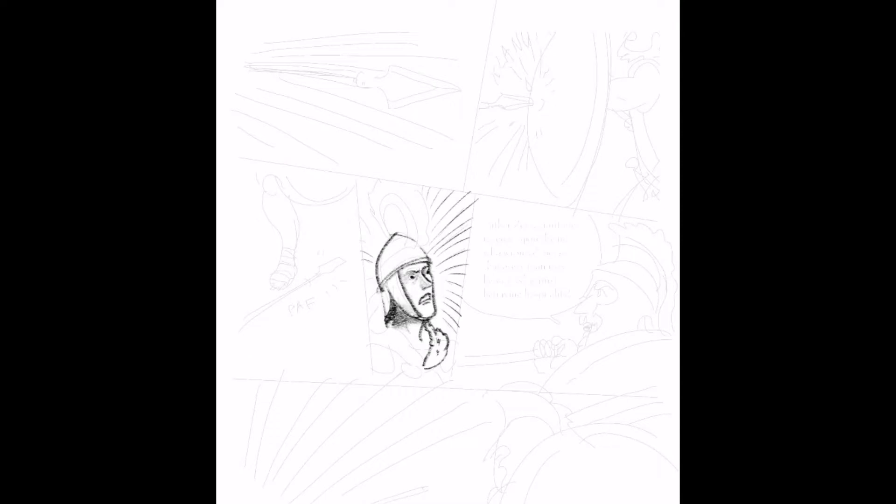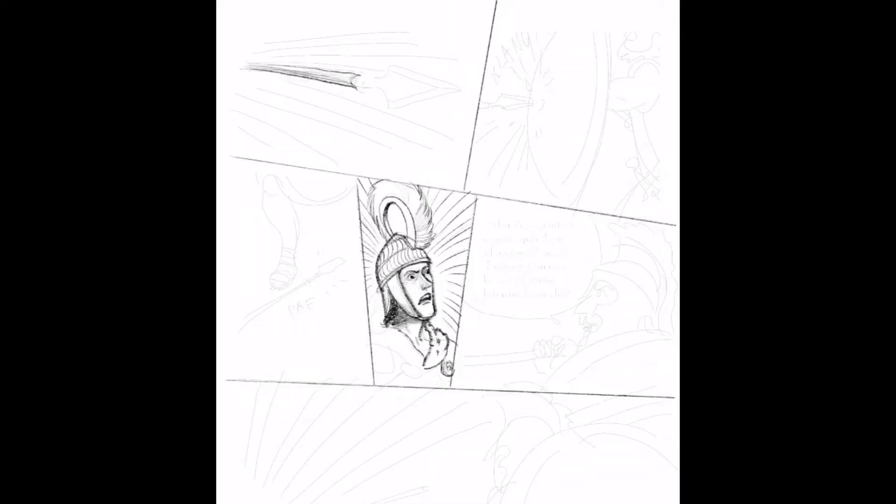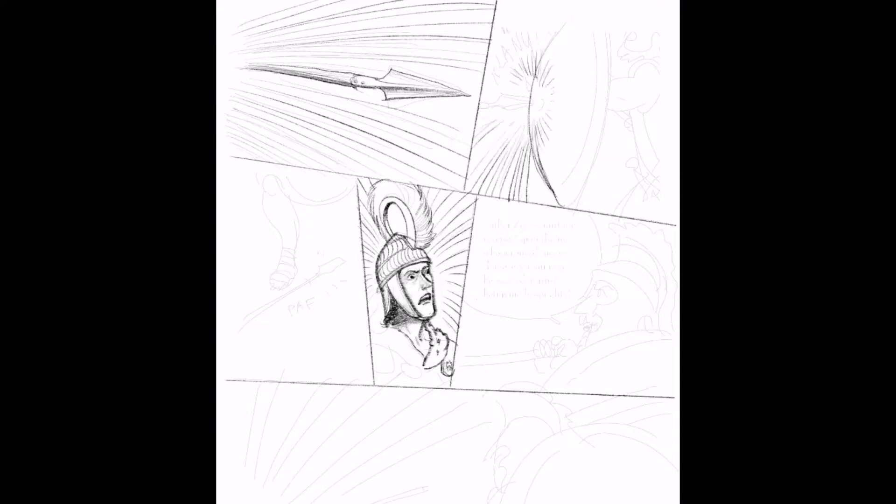The Procreate app is a fraction of the cost of high-end graphics software, and it has fantastic brush control and customization. It also lets you effortlessly record a time-lapse video of every drawing, so I have a video like this for almost every page of The Iliad.